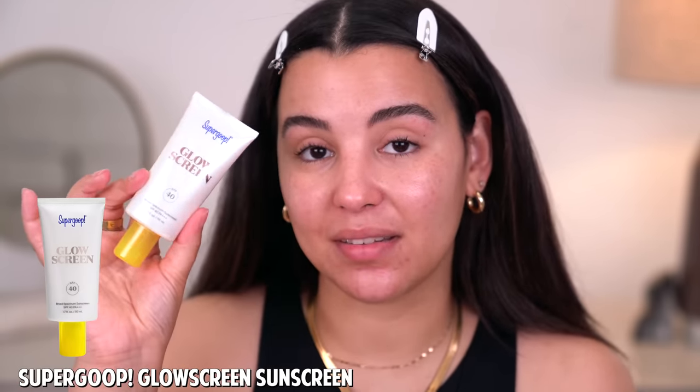This is perfect for underneath the makeup. Now, this next step is 100% optional. If you are going to be wearing this during the day, then I highly recommend going in with some sunscreen. For me personally, I'm going to be wearing this during the day, but if you're wearing it more at night, I would skip out on the SPF.